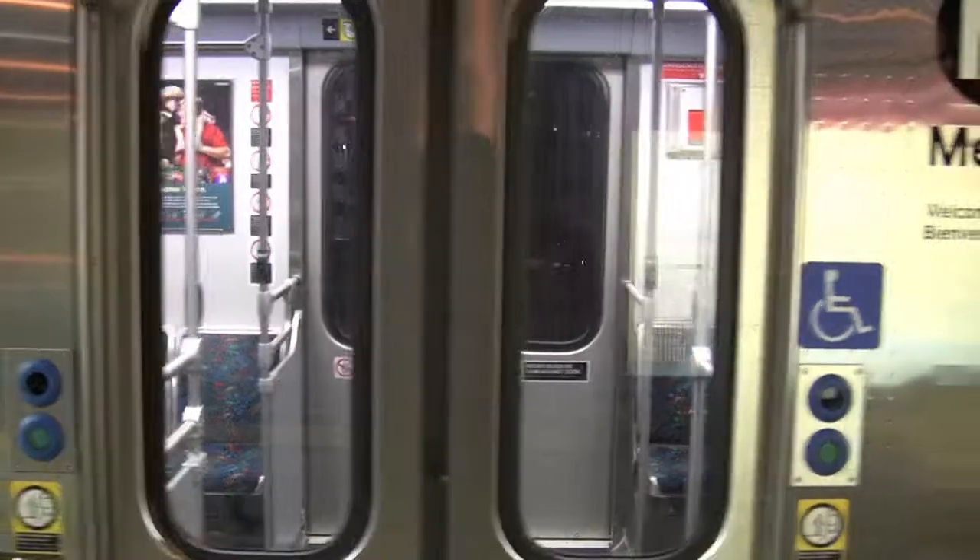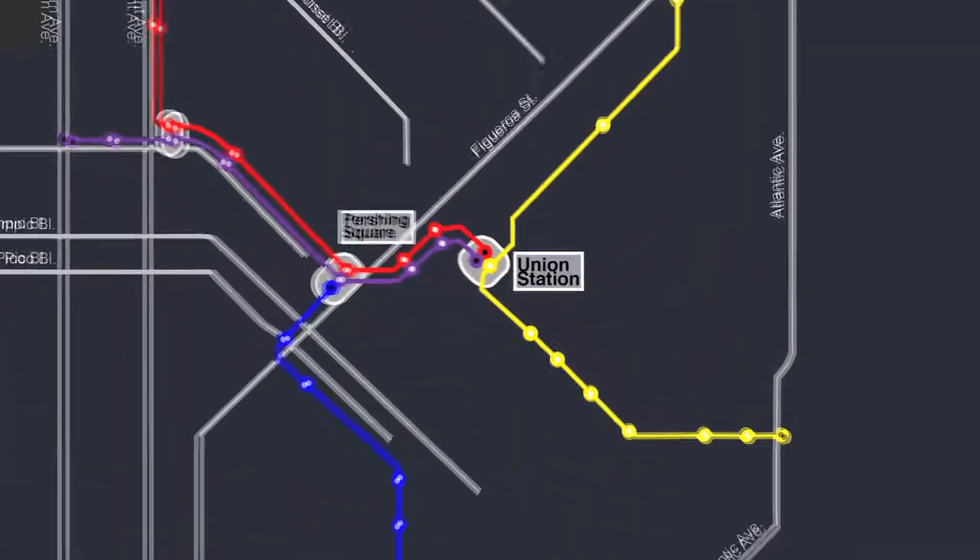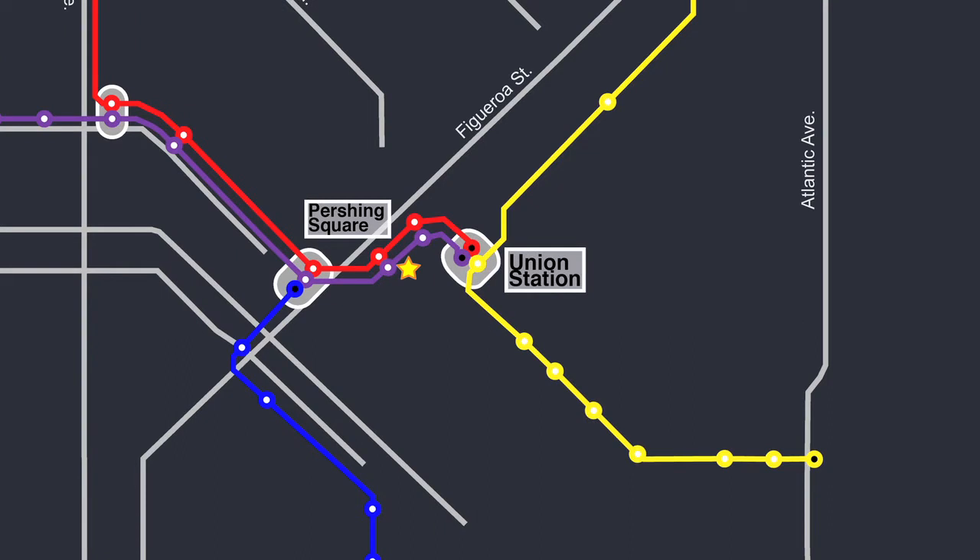We're going to hop on the red line down to Pershing Square, heading towards Grand Central Market. We got up on Pershing Square at the 4th Street exit and we're heading to Angel's Flight.